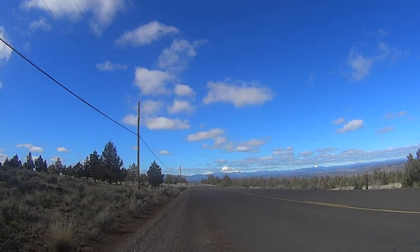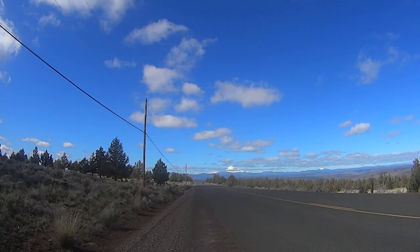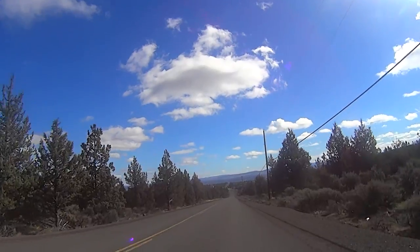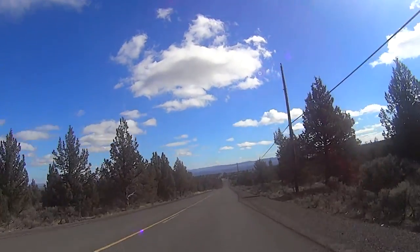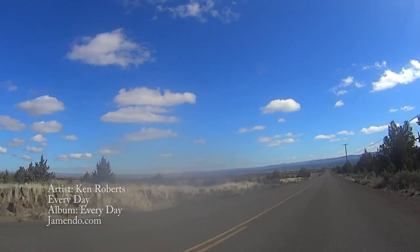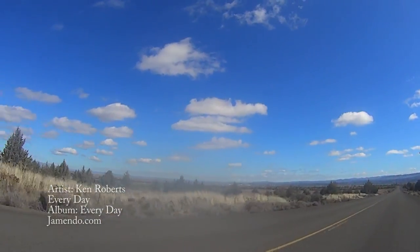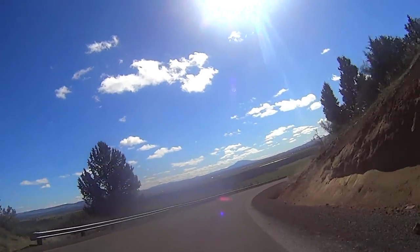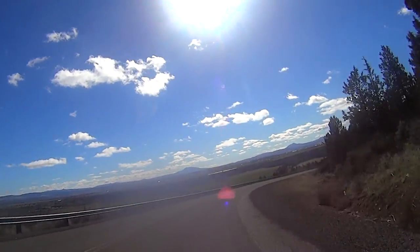At the top you'll be rewarded with some stunning views of the Oregon Cascades and a fun, thrill-packed three-mile, 500-foot descent into Dry Canyon. The curves, traffic, and crosswinds can make this descent a little tricky, so do keep your wits about you.